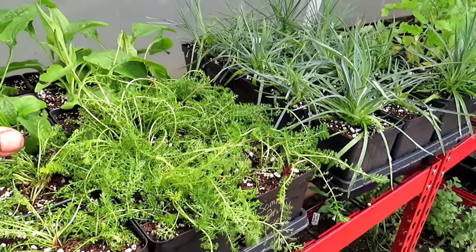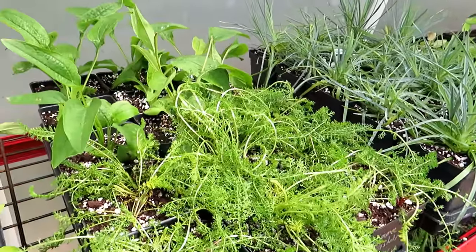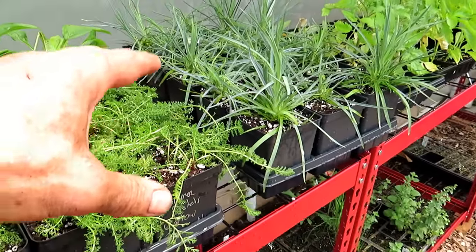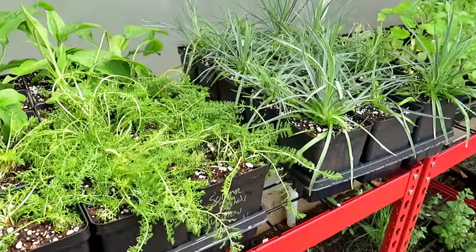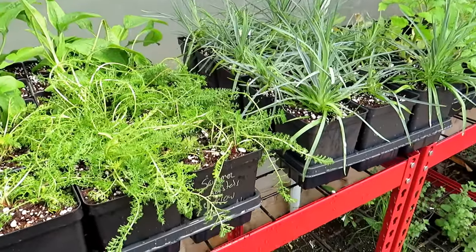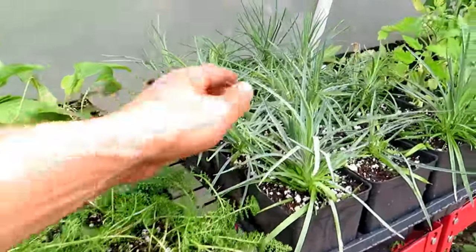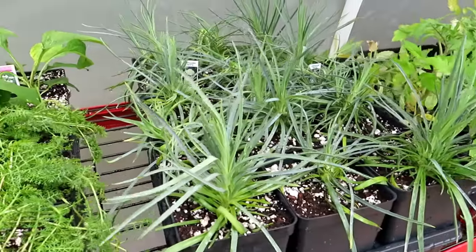They're not going to flower that well this year. But once they get set up in here, or if you decided to put them right out into your garden for your perennial beds, they're going to establish and next year they're going to come in with full bloom. I think this is just a wonderful way to save money, and I swear these look bigger already.